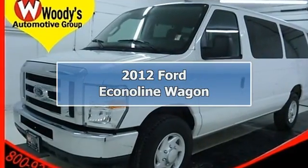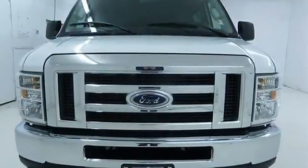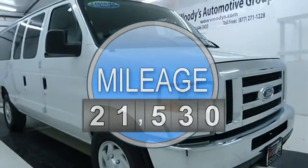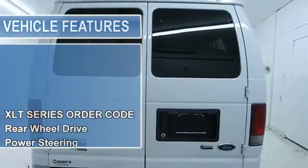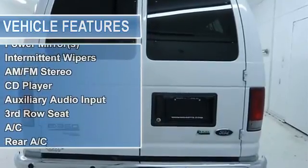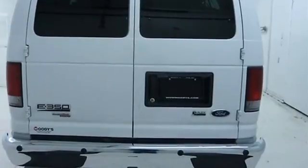Price includes $500 instant rebate when financed through a Witte's lender. $124,816. Check out this 2012 Ford E350 Econoline 5.4L V8, 15 passenger, tow package, CD stereo, backup camera, certified warranty. This well-maintained 2012 Ford E350 in Oxford White has just 21,530 miles.